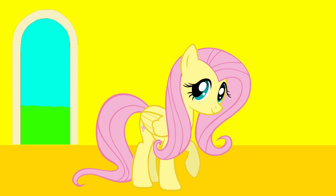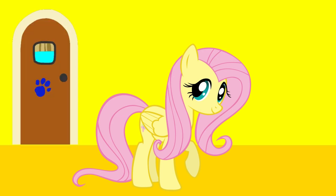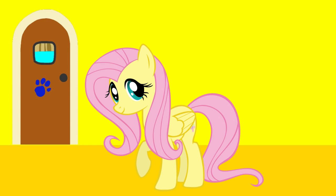Wait, where's the clue? Oh, there's the clue! And it's on this door! This door leads to the backyard!